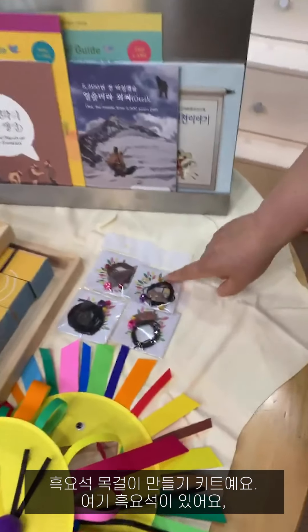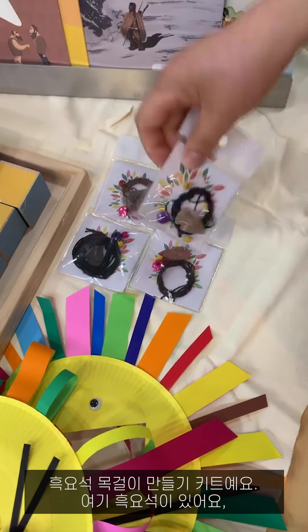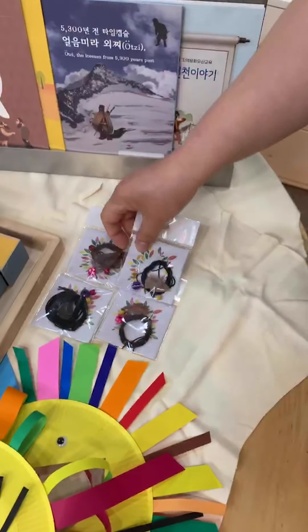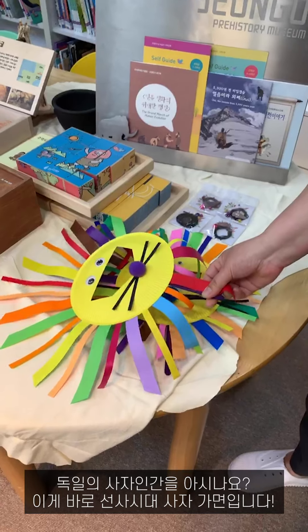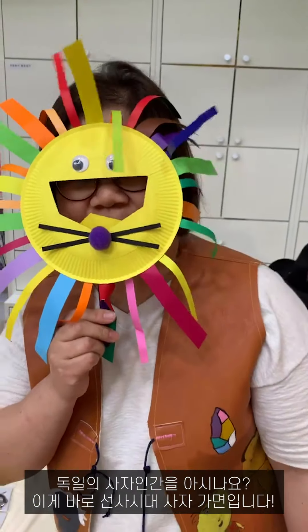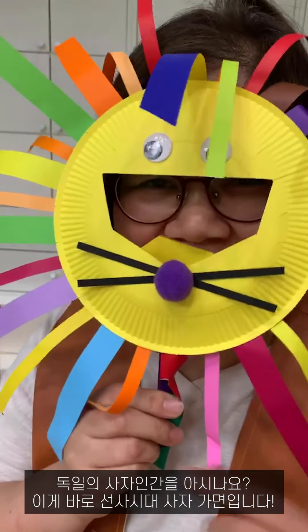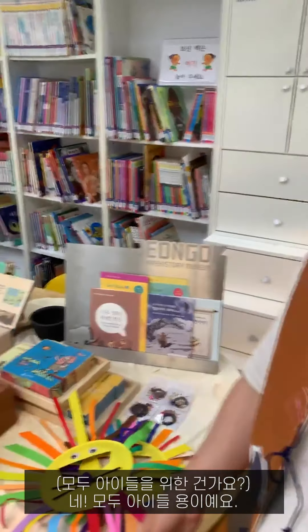This is an obsidian necklace making kit. Do you know Lion Man from Germany? This is a prehistoric lion mask — it's all for kids.